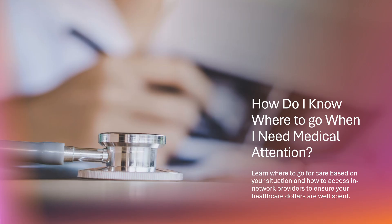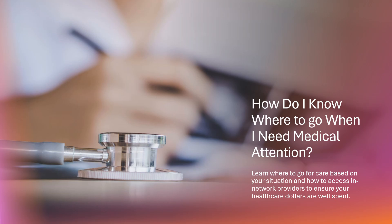So you don't feel well or you suspect something may be off with your health and you want to get checked out by a doctor — where do you go? What if you need immediate assistance but your illness or injury isn't life-threatening? There are multiple options when you or a family member needs immediate medical assistance. Unless you believe your situation is life-threatening, try the most convenient and least expensive option first.